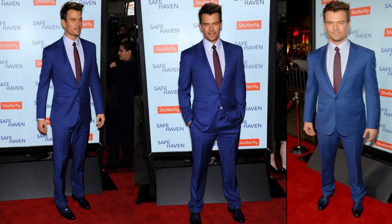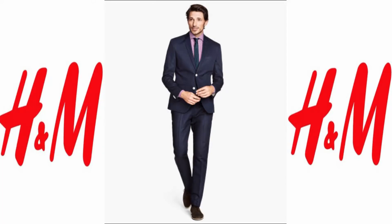Boys are also rocking this electric blue trend. Here we have Josh DeMille wearing a very casual suit by Ralph Lauren at the TCL Chinese Theatre in Hollywood. I paired this outfit with a linen blend blazer for $69.95 and a linen blend suit pant for $49.95, both by H&M.